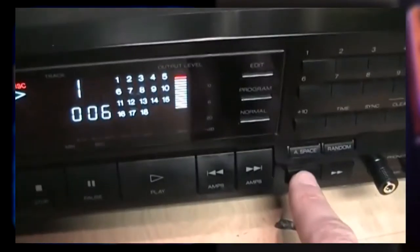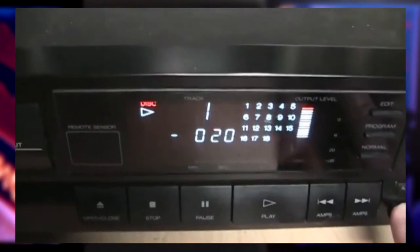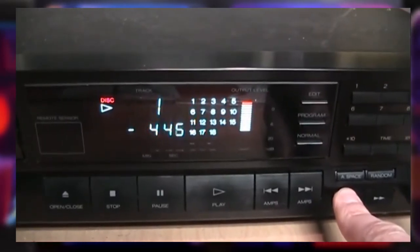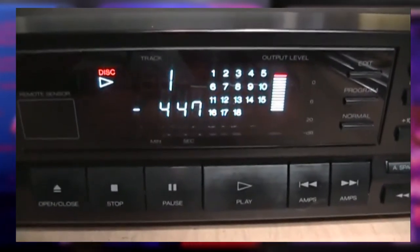On CD players, as soon as track one starts, if you rewind the disc you'll notice it goes further back than the first song — this is how you can access the hidden track. You keep rewinding until you reach the start of the hidden song, then click play. The hidden pre-gap song on this album is entitled Super Hey Ya.